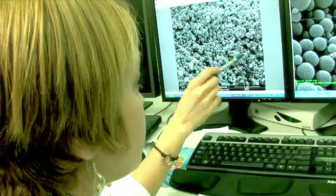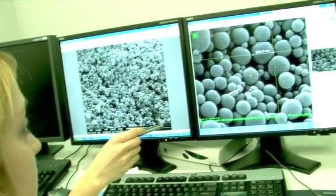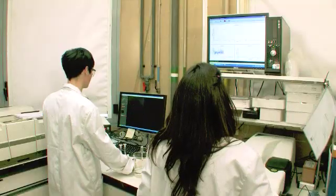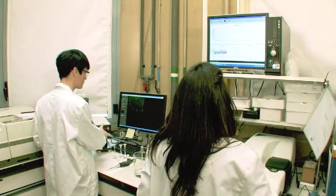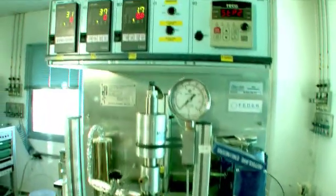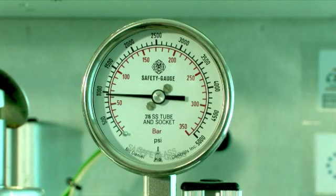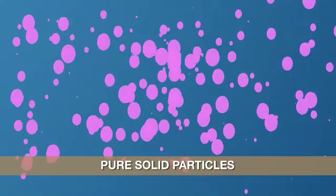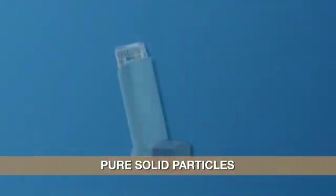These single-step procedures allow an important energy saving. Their competitive advantages include greater control of particle size and polymorphic purity, avoiding undesired transformations, and reducing the use of organic solvents. They allow the direct preparation of different types of particulate materials with different structures, such as pure solid particulate materials for formulations in the form of aerosols, tablets, or water-stable suspensions.